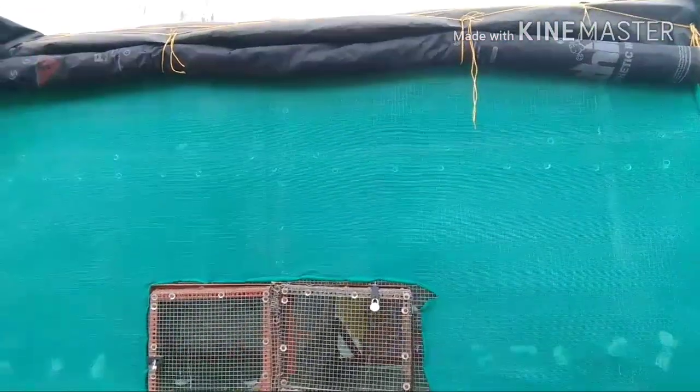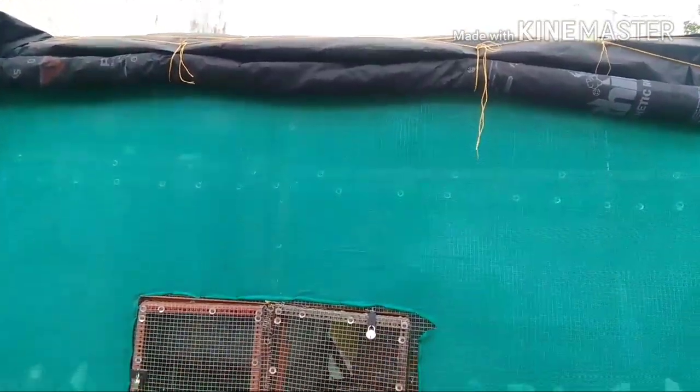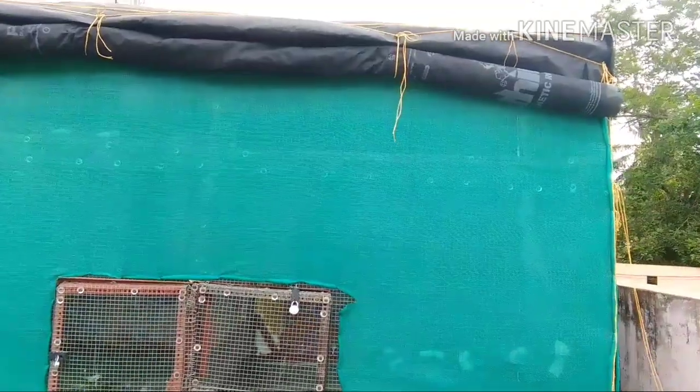The Dizrak cage costs almost 7 to 8 thousand. Other carpenters or workers may quote a cost of up to 27 thousand, but this is a very low-cost method at around 8 to 9 thousand.